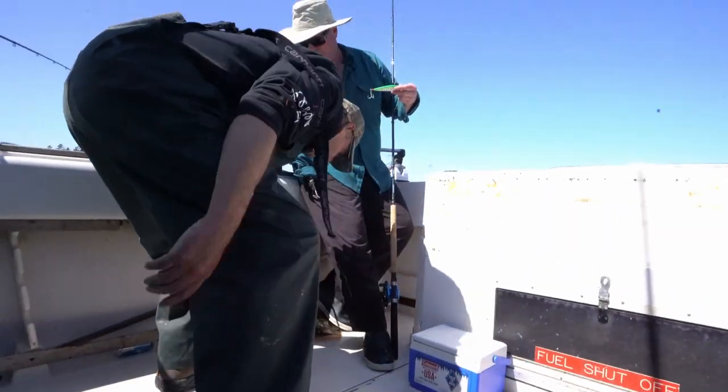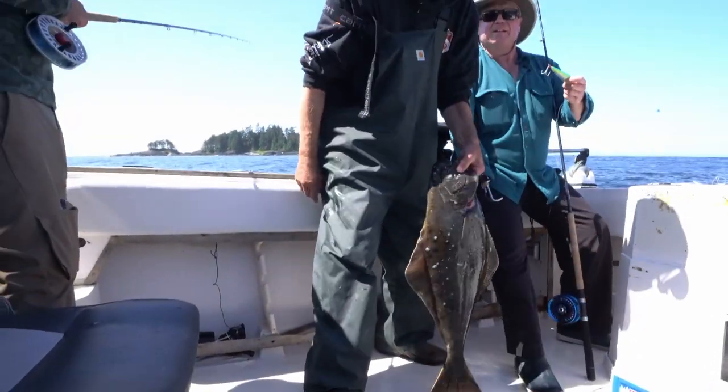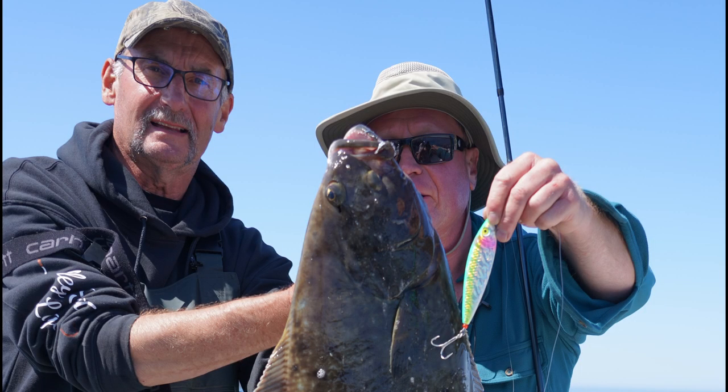We're gonna get ready for our fishing now. What do you figure, about 25 pounds?